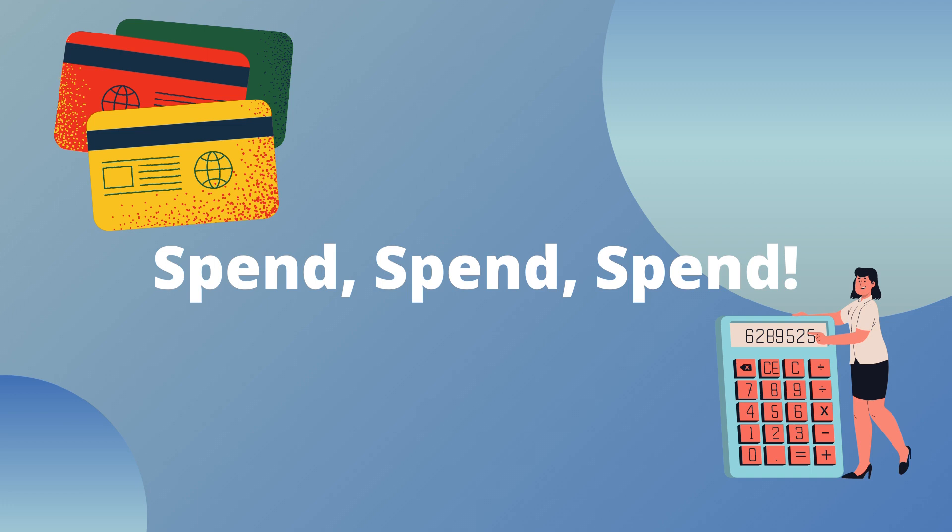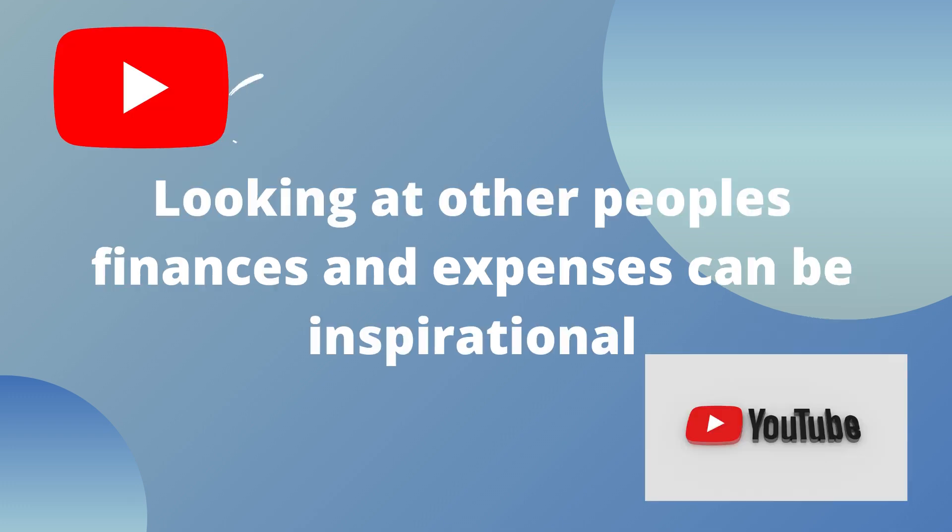It's so easy to spend without even looking at your bank account. Tracking your expenses can be really important and it's one of the first steps to financial freedom in my opinion. I've seen quite a few videos like this on YouTube which inspired me to make this video. Hopefully seeing my expenses can help some of you either plan your expenses if you have a similar salary to me, or show you some areas where you might be able to improve.